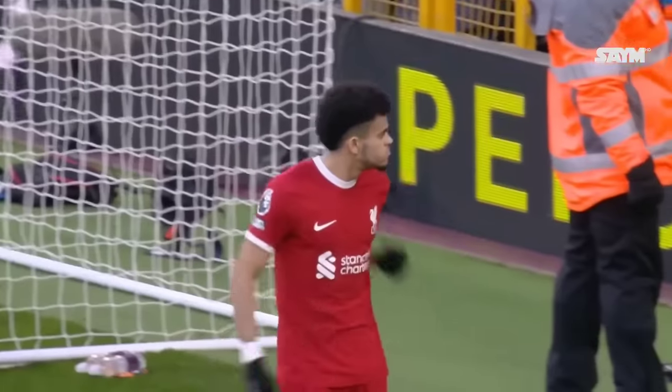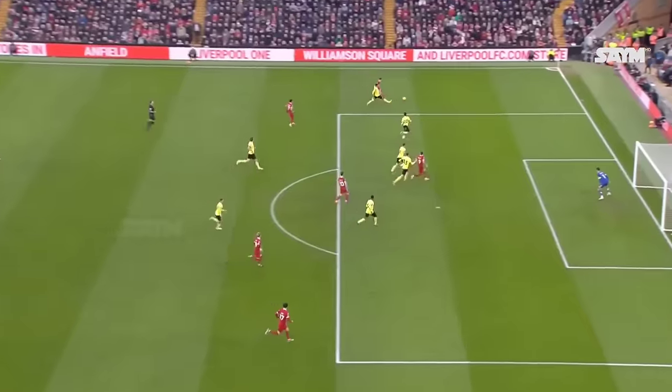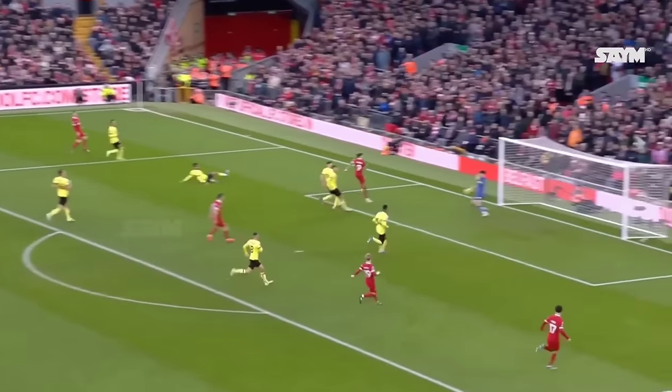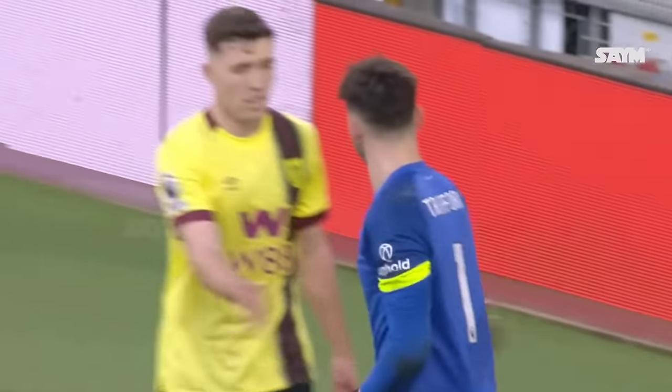The ball eventually breaks to Harvey Elliott, and you're just fighting for space for Andrew Robertson, which he's more than happy to work into. Nunez! Oh, it's a top, top stop from Trafford — that's a couple from him now. Nunez was offside anyway, it wouldn't have counted. But don't take anything away from Burnley's young goalkeeper.